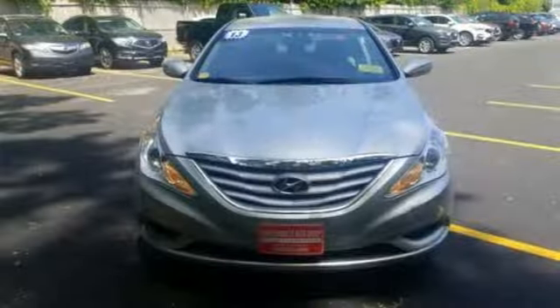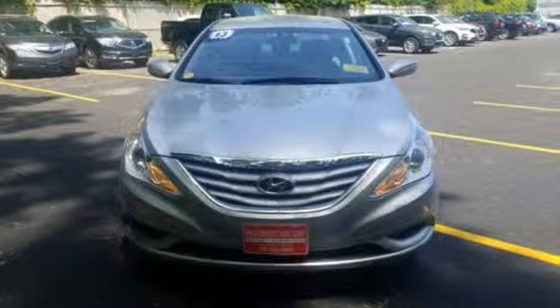Challenging convention to find a better way, it's the Hyundai way. Hurry in today and see it for yourself.